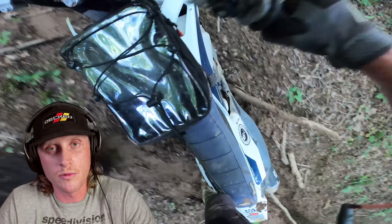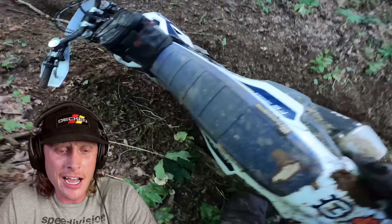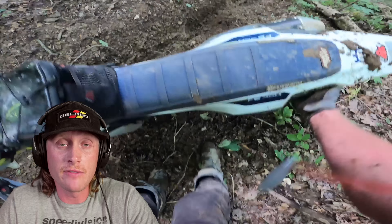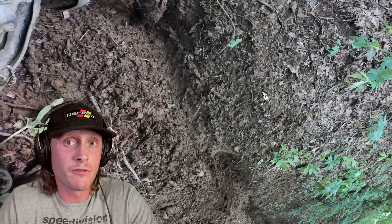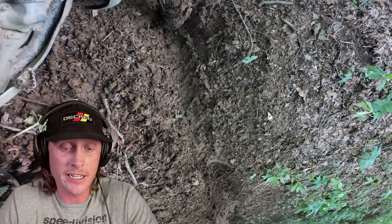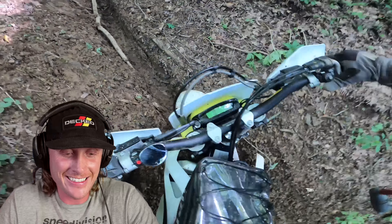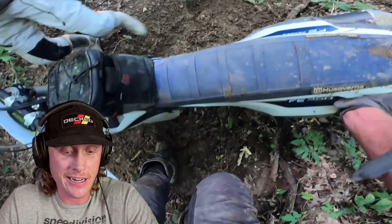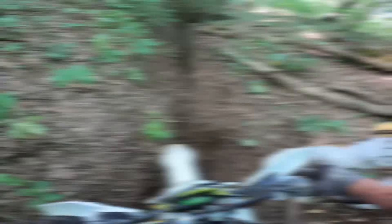The key to getting up this section was momentum — I obviously did not have that. I can come up with a million different excuses: DOT tire, high pressure... it is what it is. If Graham Jarvis is on this bike, he could have done it, no question. I cut a lot of this out, but when I tell you I was struggling for like 15 minutes, I am not joking. It was humid, 85 degrees, and we had just eaten lunch before this ride. So I was doing this on a full stomach, and it almost came up. Eventually Daniel came down and helped me and we finally got the bike turned around. I was spent after this — I expelled all of my energy and this was still the beginning of the ride.